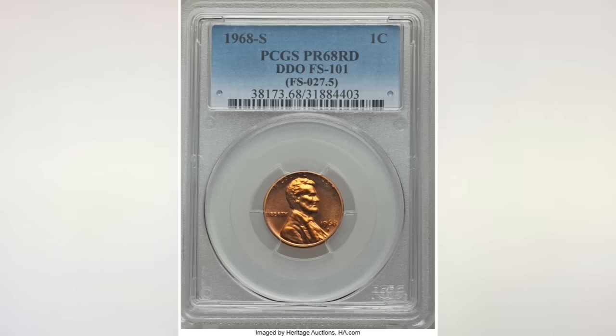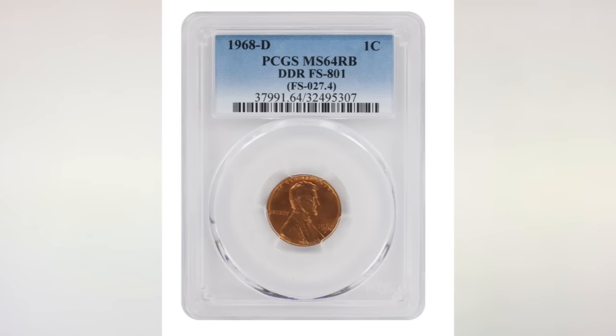The next coin is the 1968D double die reverse, or DDR, variety FS-801. The doubling can be seen on AMERICA, USA, and E PLURIBUS UNUM. In grade MS 64 red-brown, this coin sold for $145. The highest grade known for this variety is MS 66, and it's worth around $475.